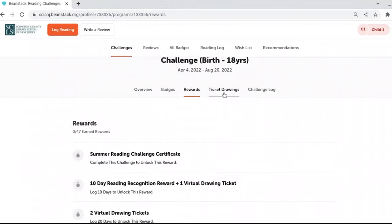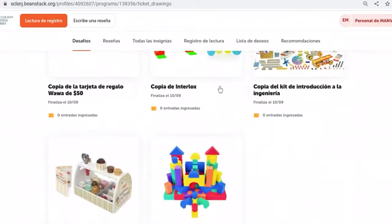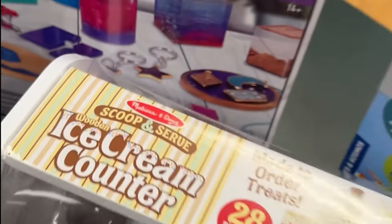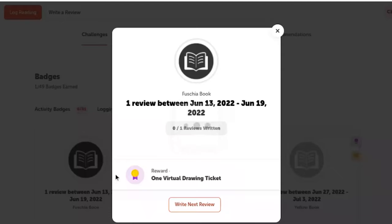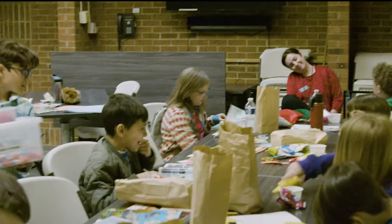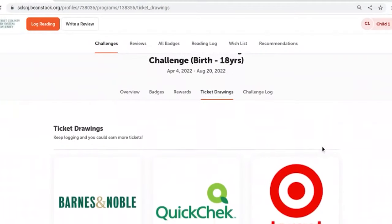Go to ticket drawings to see all of our grand prizes and enter to win end of summer prizes. You can also earn drawing tickets by writing book reviews or attending library programs. Grand prize winners will be announced at the end of the summer.